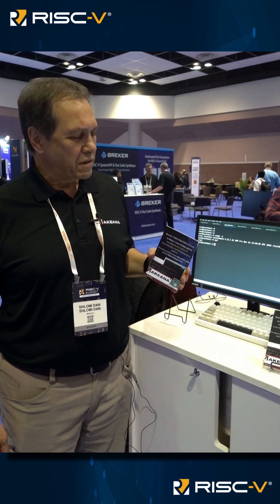We program this core into an FPGA. This is the VCU 118, and this way we can execute Linux on this core — Akiyana 1200.